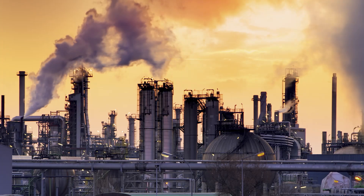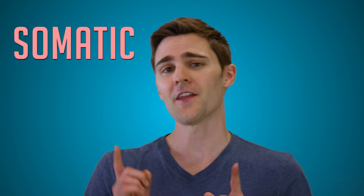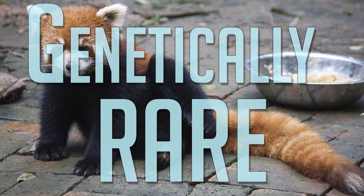This mutation is caused by variations of soil pH, atmospheric pollution, and weather. This mutation is also considered somatic, in that the fourth leaflet gene is not passed down to the plant's offspring, making four-leaf clovers truly genetically rare.